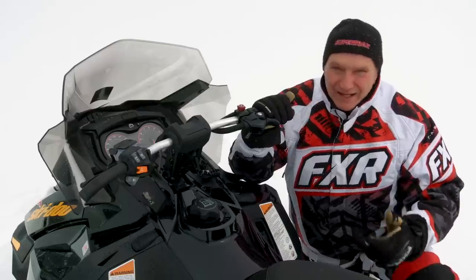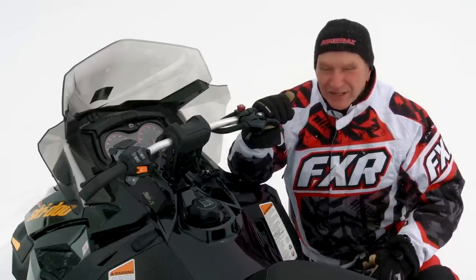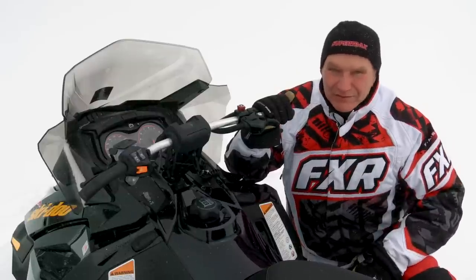Finally, the 900 ACE comes with two separate DESS tether keys. One provides for normal operation. The other can be set to limit top speed to as little as 25 miles per hour. Rental operators and parents are going to do backflips for this feature.